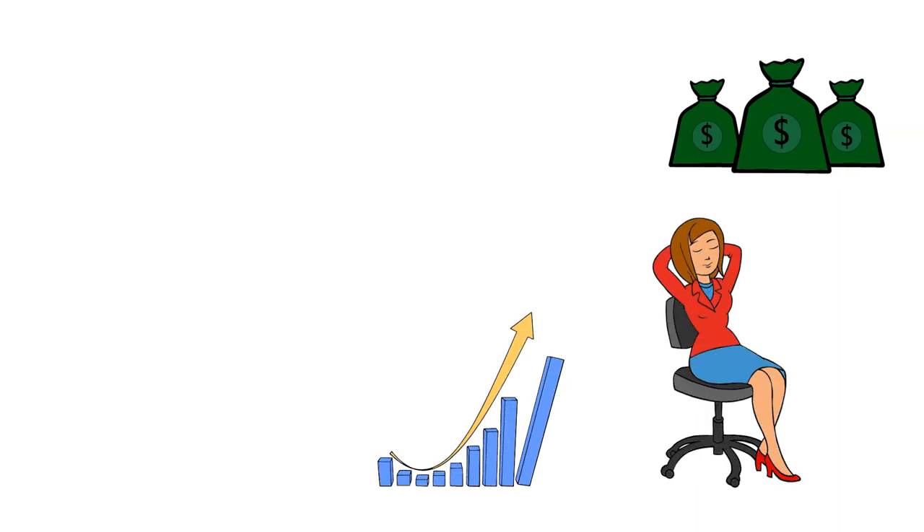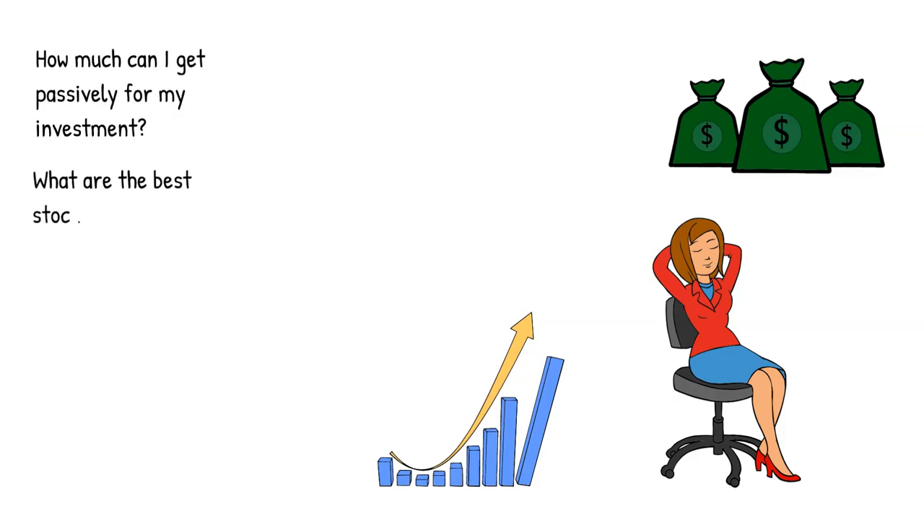We all love a steady stream of income, especially one which requires no effort in return. So why not try and maximize that? How much can I get passively for my investment? What are the best stocks I can put my money into that guarantee a high return?